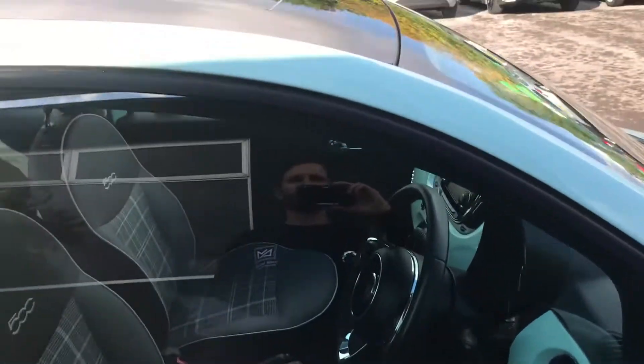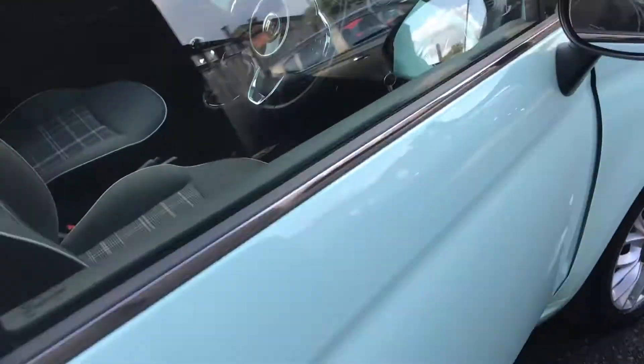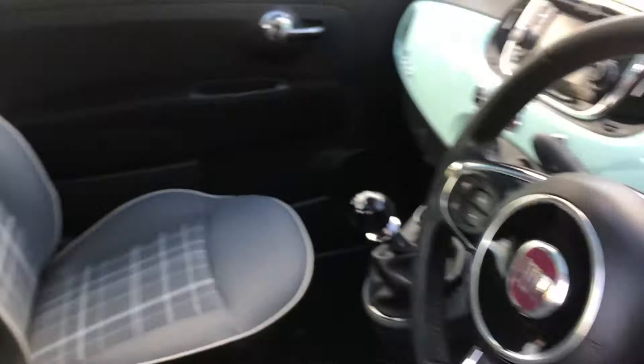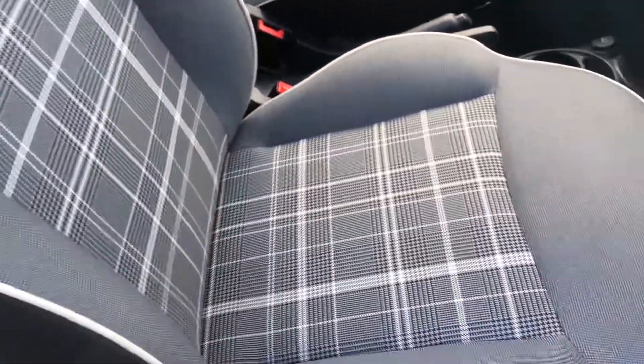It's got the upgraded rear parking sensors and a glass panoramic roof. The driver side door card is all in great condition. The vehicle is supplied with two sets of keys, and you've got the part leather checkered cloth interior which looks really well.